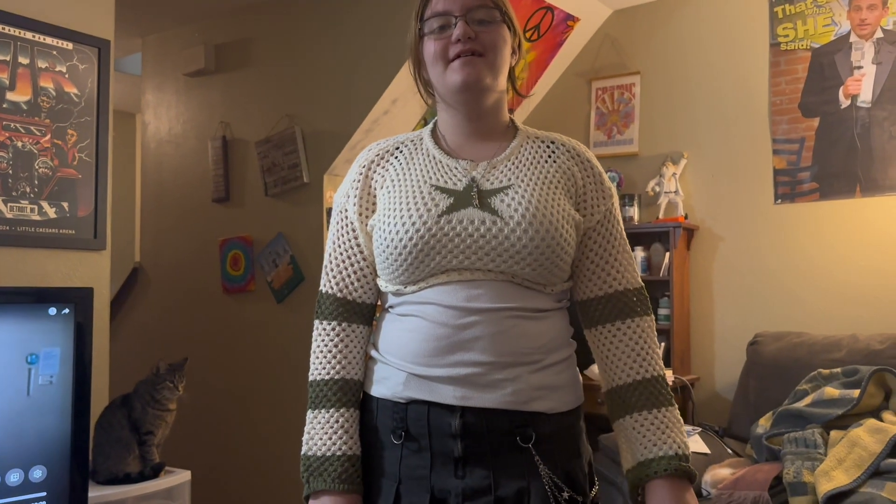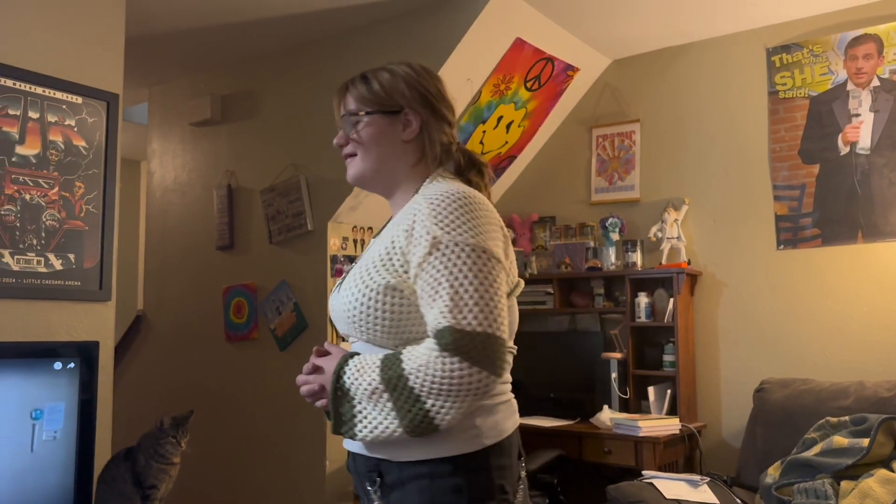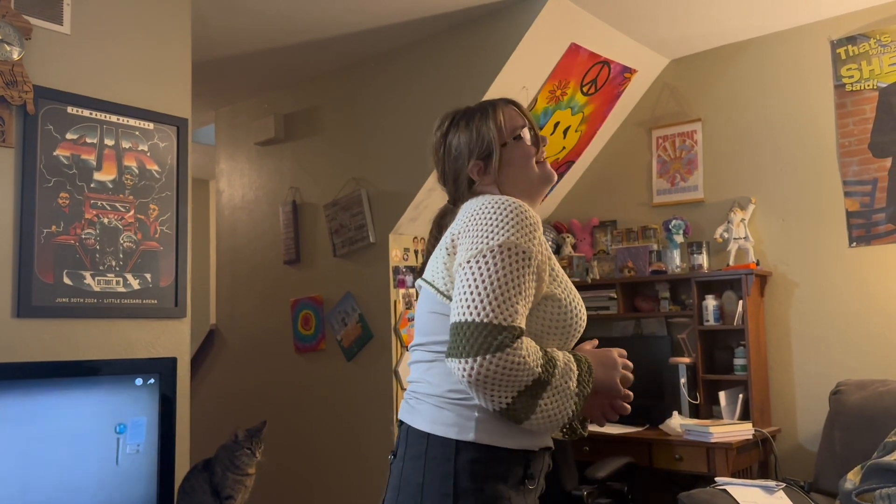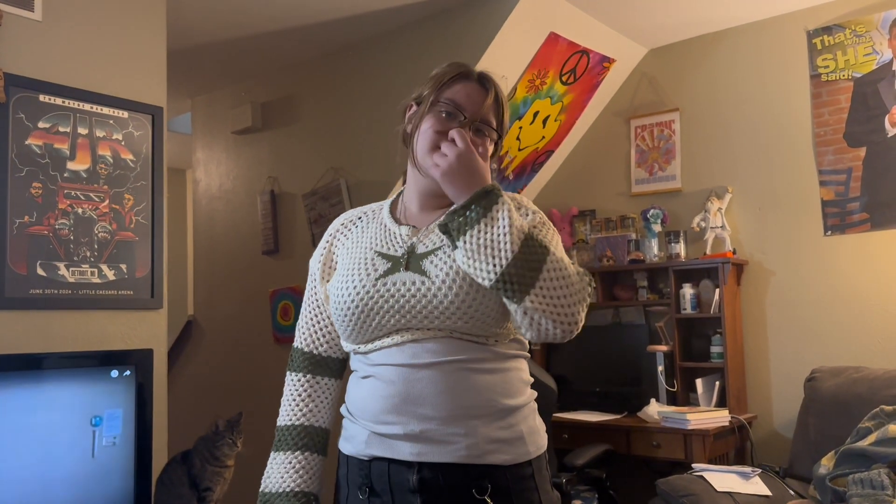Let me show you Sadie. We have the beautiful Sadie sporting this crop top sweater. Would you like to spin for us? The sweater is very soft. At the bottom it does like to roll up a little bit, which is kind of annoying, but it's still very cute.